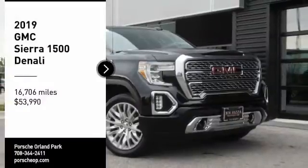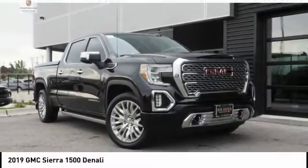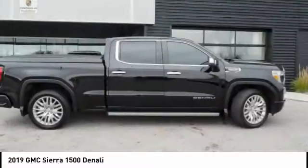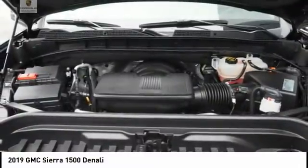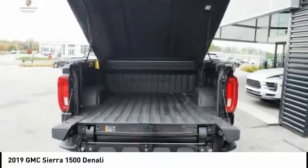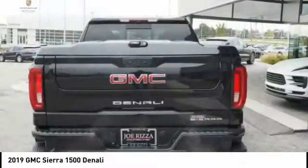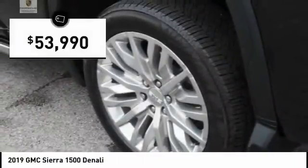Looking for the right vehicle? Check out the 2019 Sierra 1500. The GMC Sierra is a full-size pickup with all the functionality you could expect. With multiple trim levels, the GMC Sierra provides a wide range of features for you to enjoy. Power and advanced technology can both be found in this fantastic truck, and it is priced below $55,000.